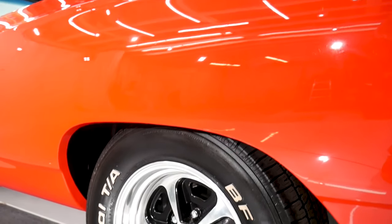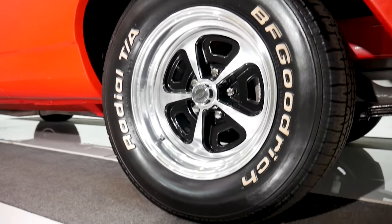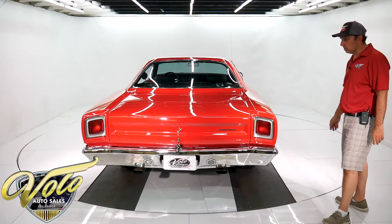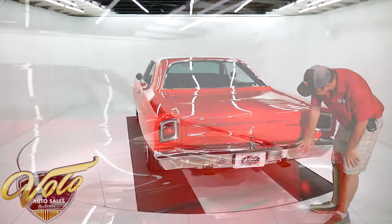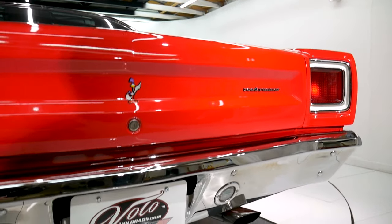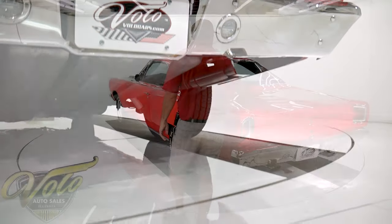It's got a new version of the Magnum wheel — an aluminum billet wheel with some nice BF Goodrich tires. Look at the taillights, bumper, and exhaust tips — all in beautiful shape. The trunk fits beautifully.